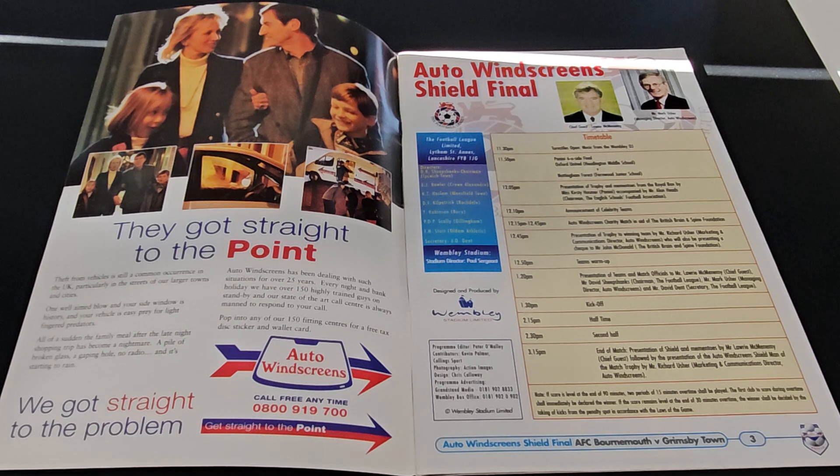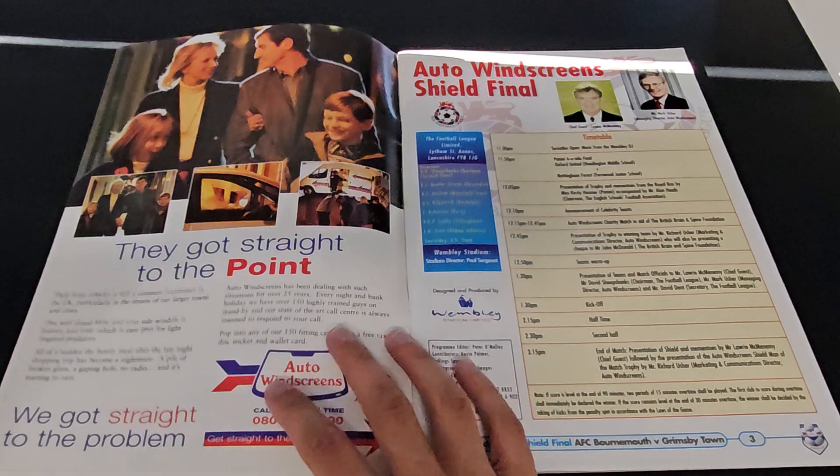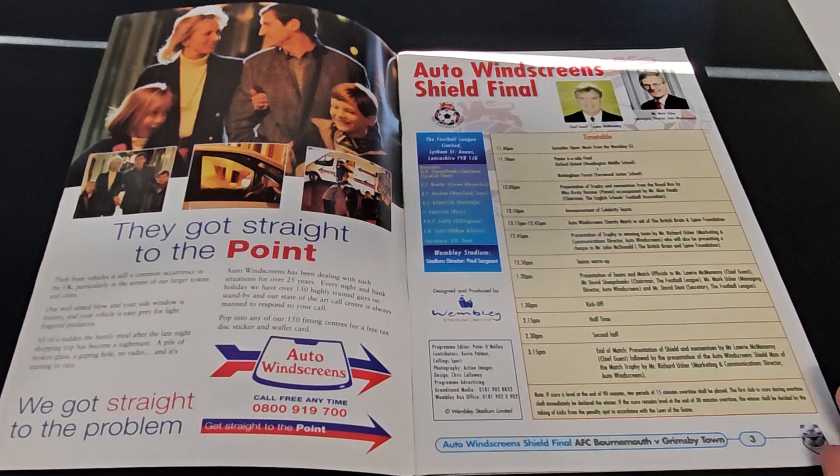Growing up and becoming an adult and having the radio on in the car on the way to work and hearing 'Autoglass repair, Autoglass replace' - you can't do an impression of someone when you're whispering anyway. But Autoglass then became a big thing. I'm sure Autoglass sponsored Chelsea at one point in the 90s, so I don't know, maybe there's a massive rivalry. Who knows? Anyway, that's not what we're here for, let's move on.